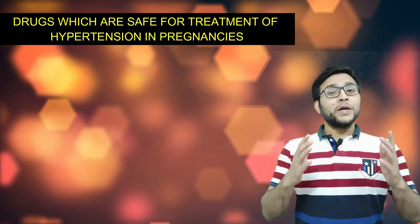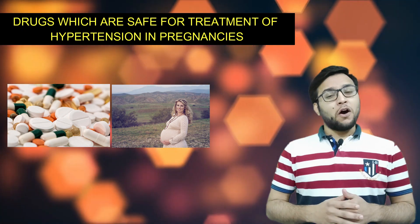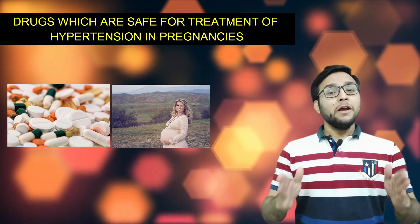Hello students, welcome. In today's video, we are going to learn the drugs which are safe for treatment of hypertension in pregnancy. We are going to learn with the help of a trick.